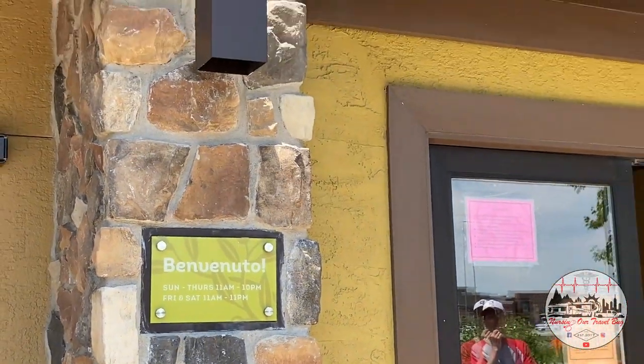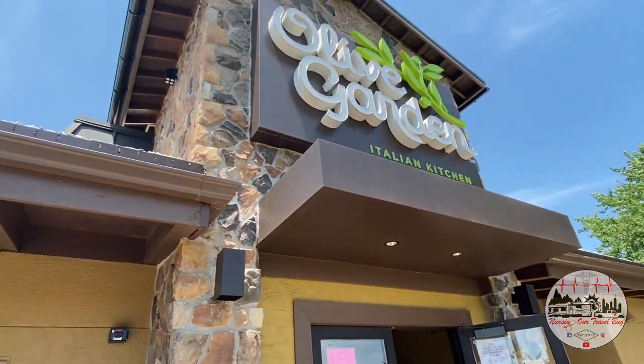What are we going to do, kids? Go to Olive Garden! Endless salad and breadsticks, here we come. Peace!